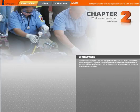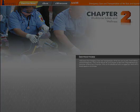Jones and Bartlett Learning and the American Academy of Orthopedic Surgeons are pleased to introduce the new Emergency Care and Transportation of the Sick and Injured 10th Edition E-Book and E-Workbook — a resource that will transform how educators prepare students to become world-class EMTs.